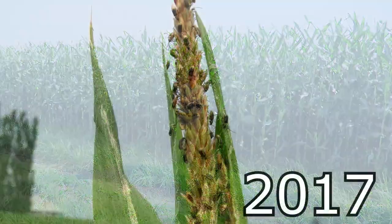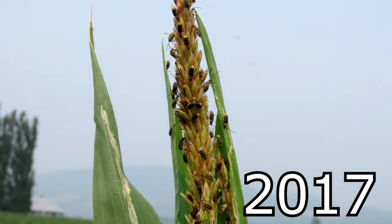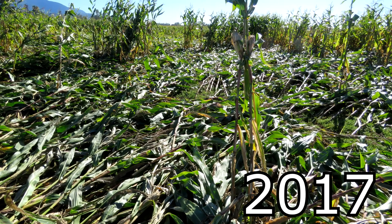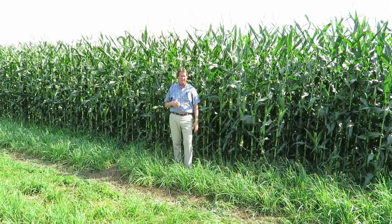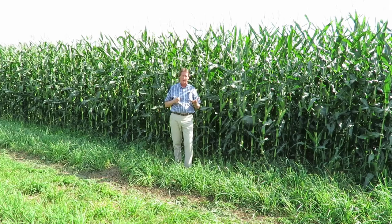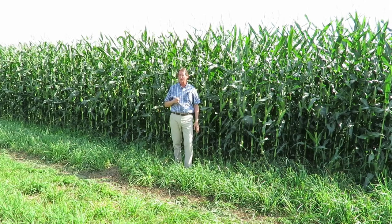There were a few beetles in there but nothing like we had two, three, and four years ago when we had massive destruction — corn falling over everywhere. In the 42 years I've worked in the industry, this is probably one of the better years, top five or ten I would say for corn.